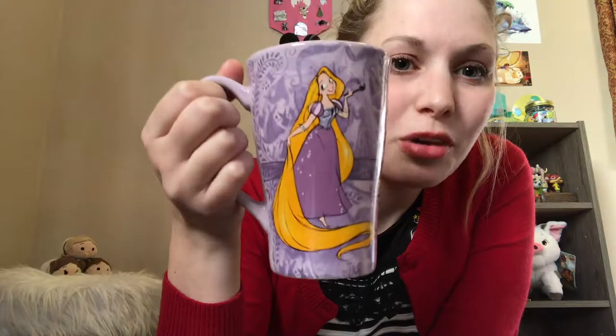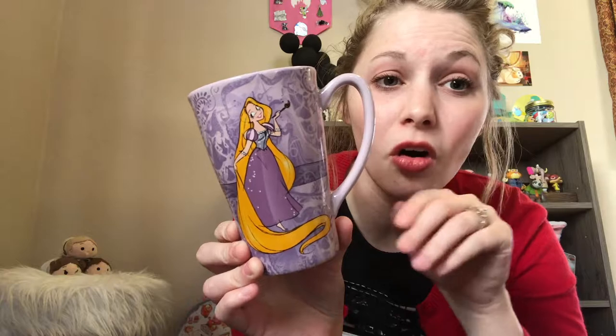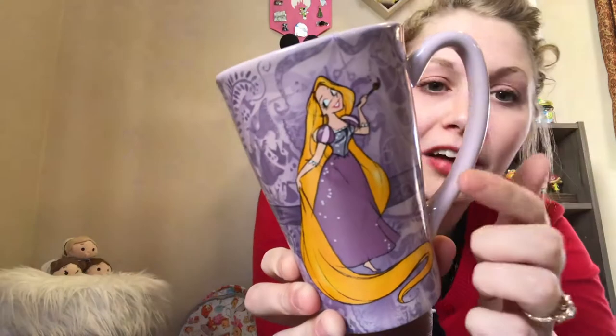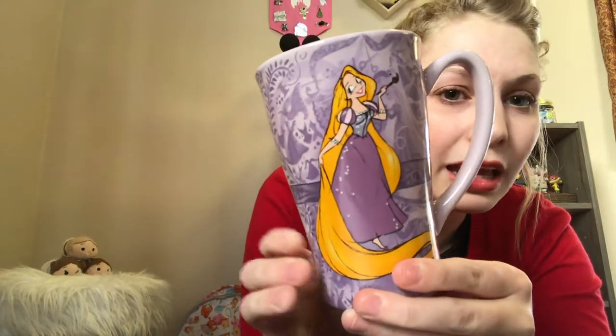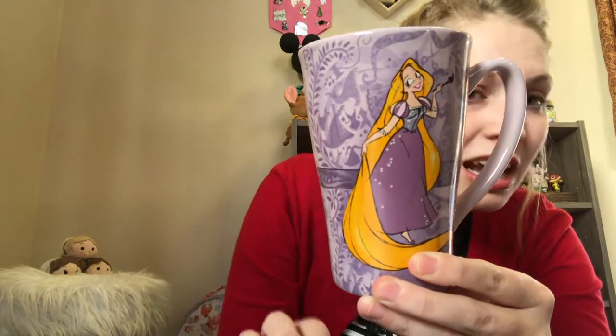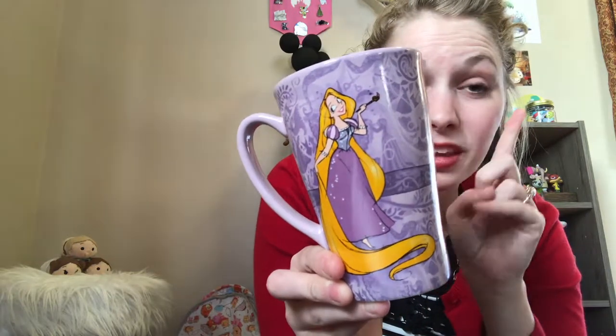It's the Rapunzel art-style mug. Rapunzel isn't my favorite Disney princess, but I love this art style so much I needed it. I eventually want to get all of them — there's an Ariel one, a Snow White one, and a Belle one. Rapunzel is gorgeous; in the background you can see a dress, a spool and thread, vines — all of her paintings. It's so nice.